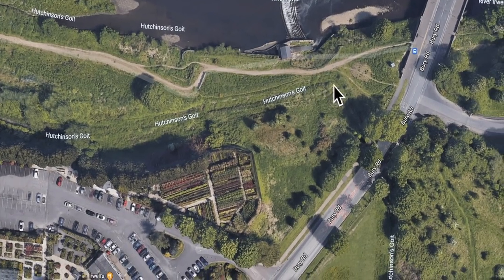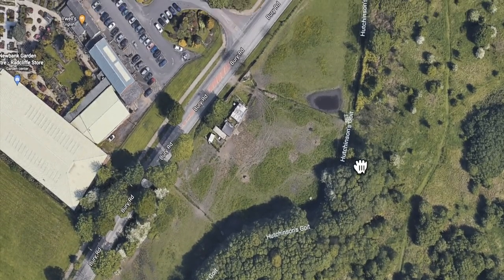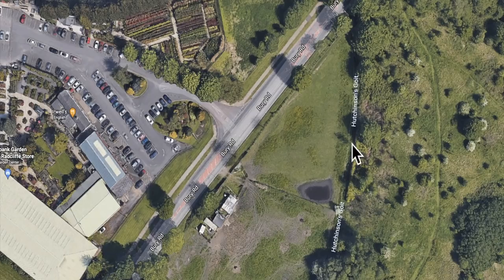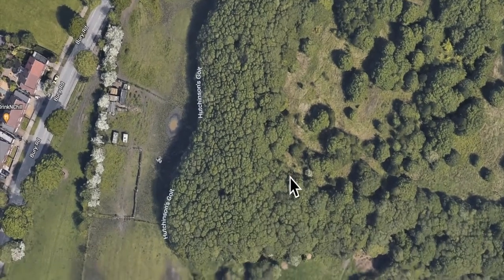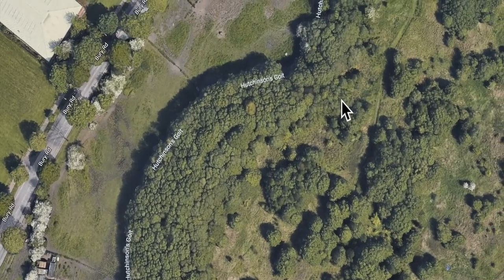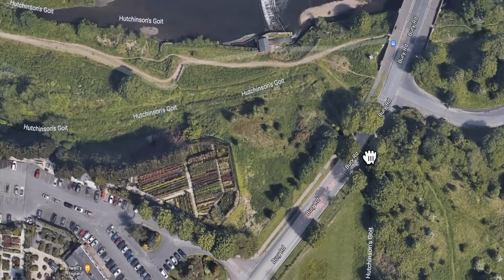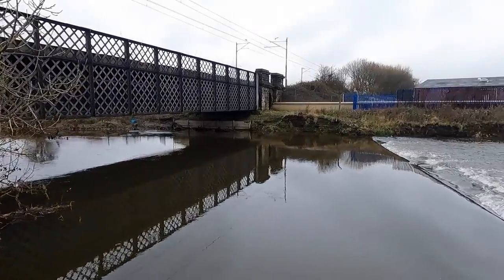When you go down into Radcliffe, some of these sections are still full of water, which is brilliant. I just wanted to highlight how you can still see the infrastructure here, but how the two goits became very close together. As James says, Hutchinson's Weir on the River Irwell — I think it's been pulled down a bit in height. But this is one of two weirs on this stretch of the River Irwell; there's another one down called Beely's Weir, and they were there as a water source for factories down in Radcliffe.